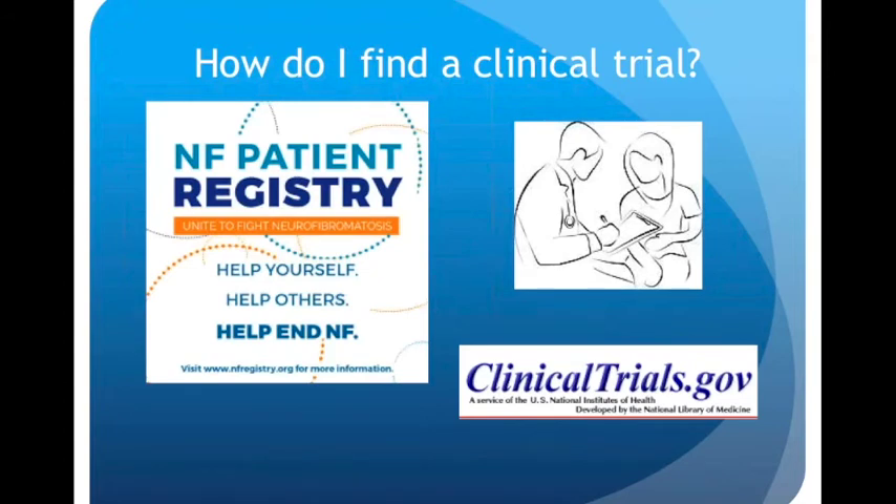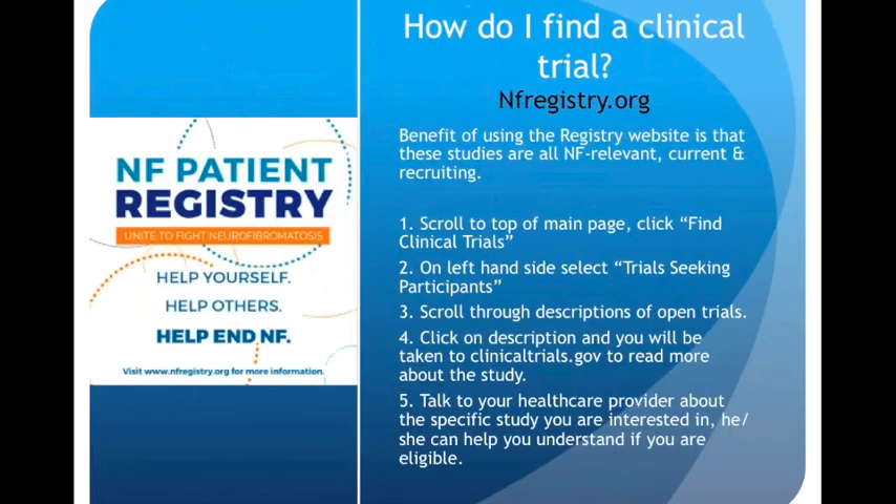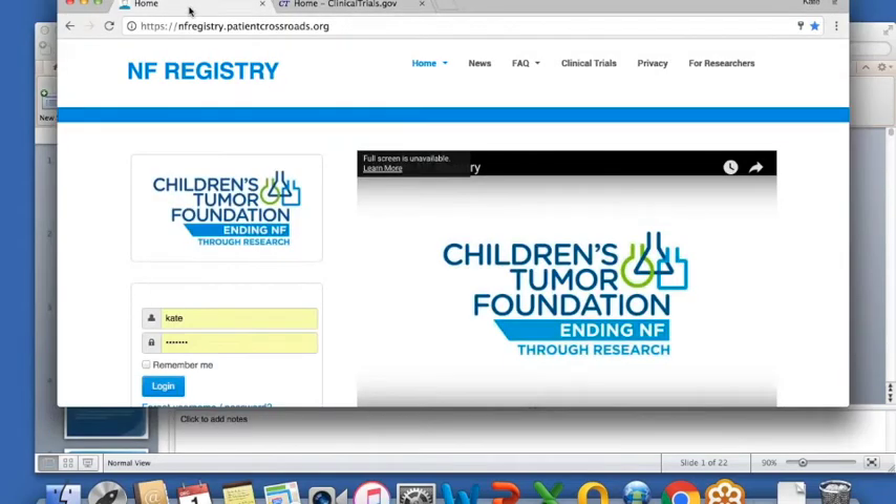How do you find a clinical trial? The first place to start is to talk to your doctor. Your primary NF care provider will know about clinical trials and can help you understand if you are eligible for one. You also have the option of using the NF registry. The benefit of the registry website is that the studies listed there are all NF relevant, current, and recruiting, and it is updated regularly by CTF. Let's look at how you would actually use the NF registry to find a trial.